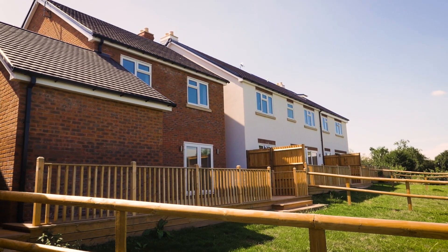I hope you've enjoyed viewing these beautiful plots at Fieldview Galley Common, North Warwickshire. For an exclusive viewing please contact us on the following details.